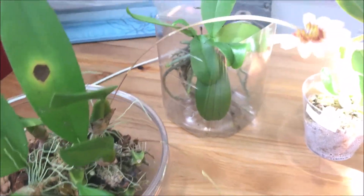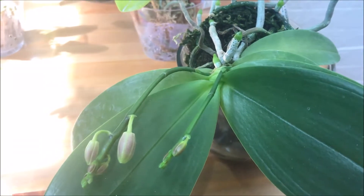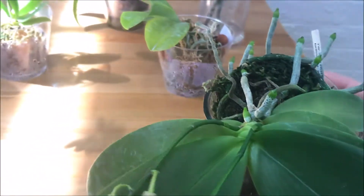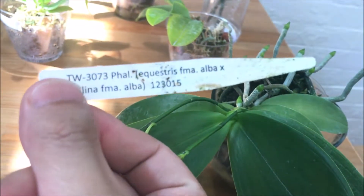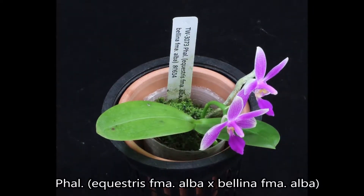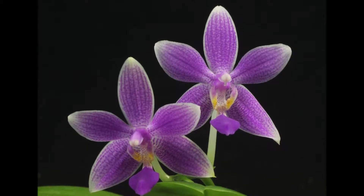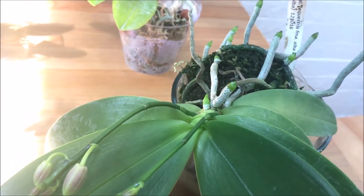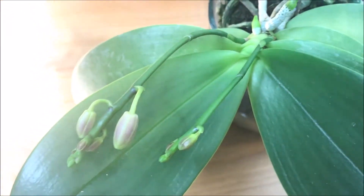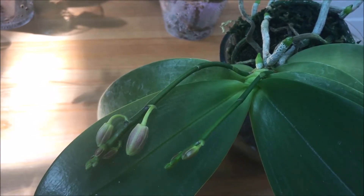I just recently got this from Louisiana Orchid Connection. This is a Phalaenopsis equestris forma alba crossed with Bellina forma alba. Since one of the parents is Bellina, we expect it would be a fragrant blue orchid. You can see the roots are growing like crazy, and it has two spikes that weren't there when I bought it — they showed up fast, within just a couple of weeks.